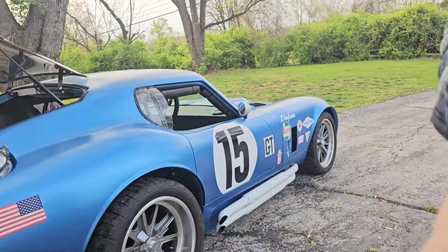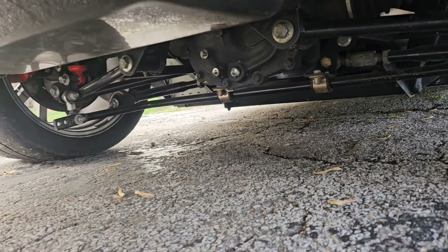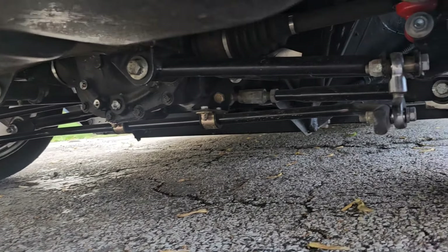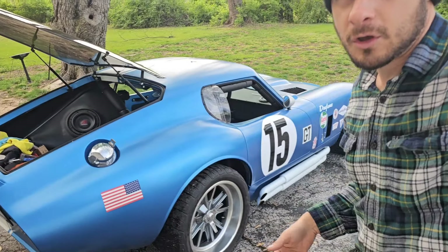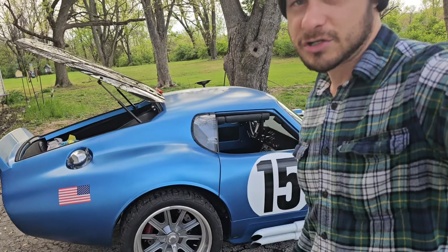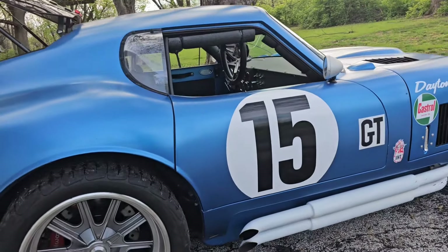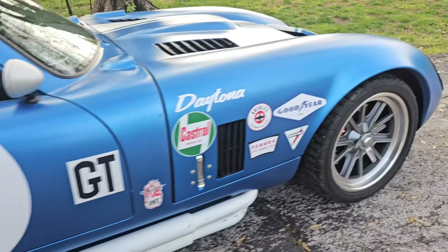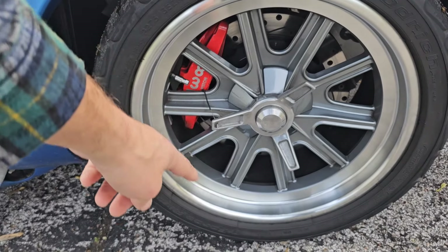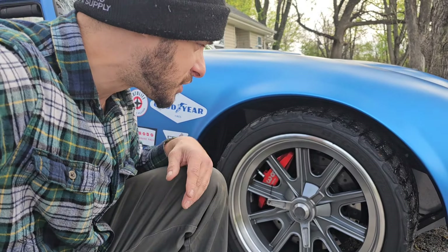Number three is the independent rear suspension — a pricey option at five thousand dollars — with upgraded sway bars, coilovers, adjustable everything, the whole suspension. We've got big four-piston Wilwood brakes in the rear and massive six-piston Wilwood brakes in the front — drilled and slotted. This thing will stop.